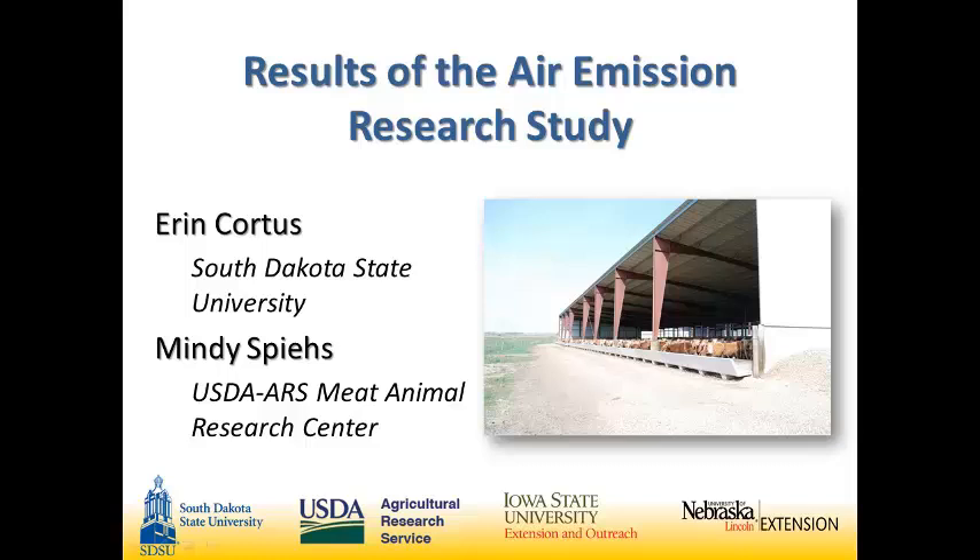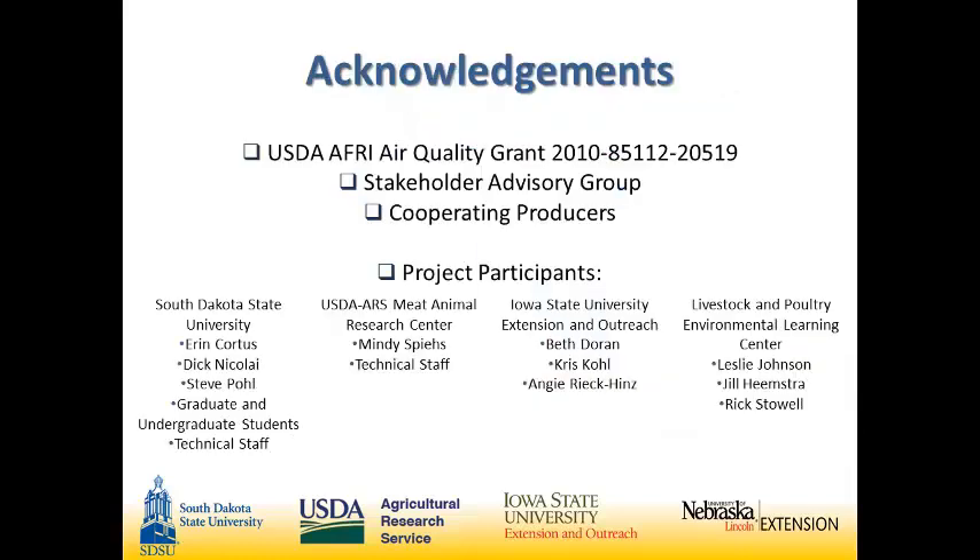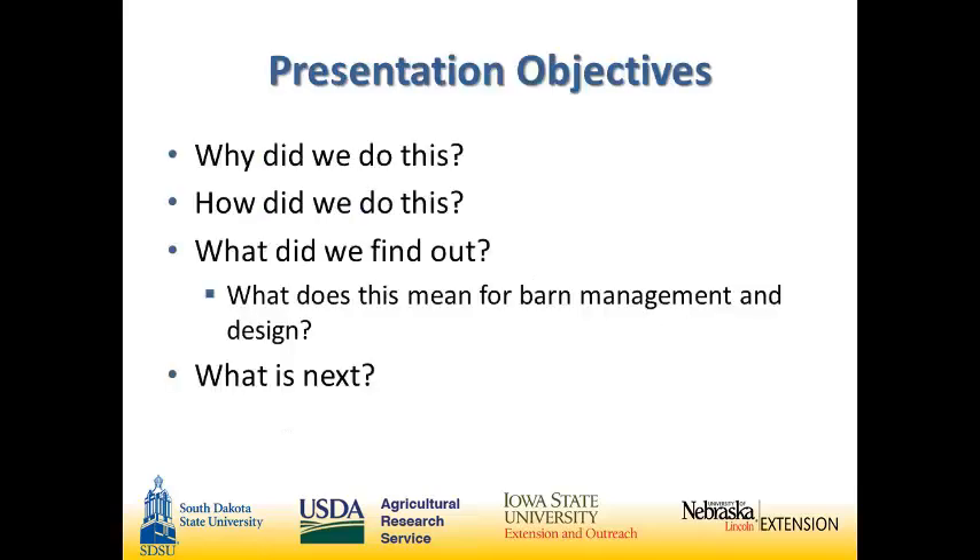I'm Mindy Spies from USDA, and with me is Erin Cordes. We're very excited to present the results of our air emissions study. This really was a team effort and we appreciate all of our colleagues who helped. It's a very large study, so today we'll cover the background, how we did it, key findings related to barn management and design, and what's next for us and for you.